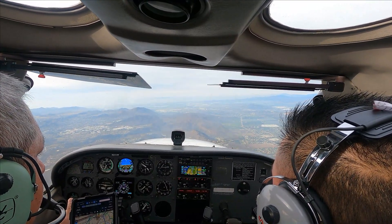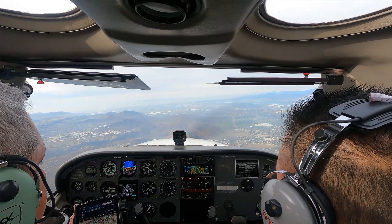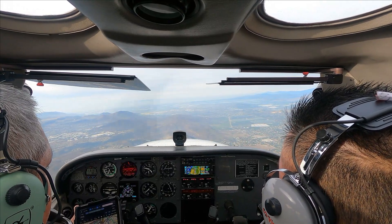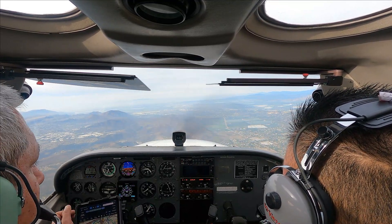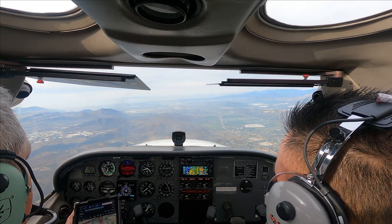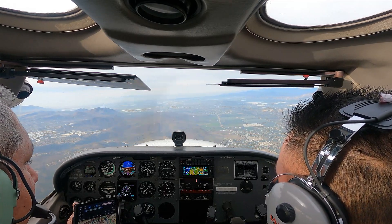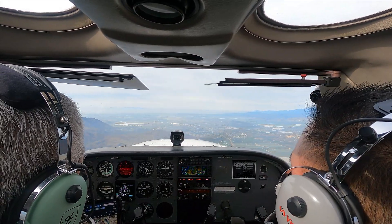Contact Magoo Approach, 128.65. Magoo Approach, Cessna 210Z, 3800. Number 21 Sierra Zulu, Magoo Approach, information Victor. We'll pick up Victor — we have Uniform, we'll pick up Victor. And 210Z has Victor at Camarillo.